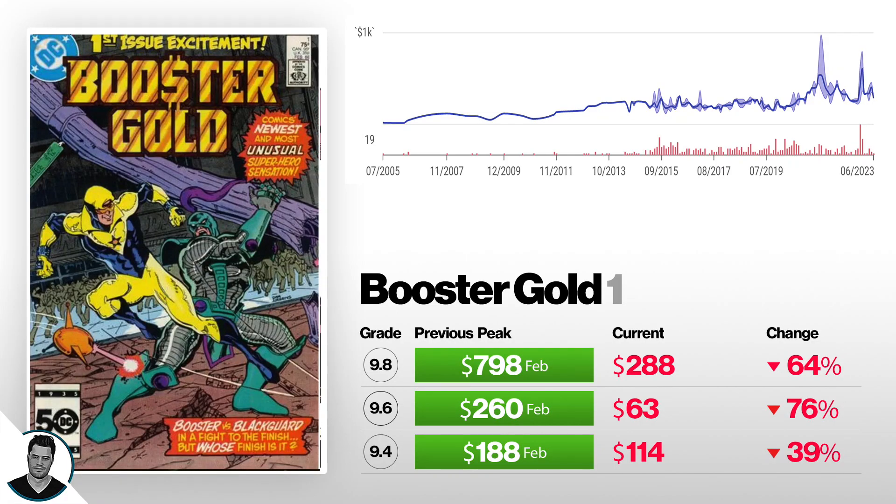Next we've got Booster Gold number one. A 9.4 is down 39% from $188 to $114. A 9.6 is down 76% from $260 to $63. And a 9.8 is down 64% from $798 to $288. They all peaked in February of this year, and this is the book I mentioned at the start that I said you should sell.